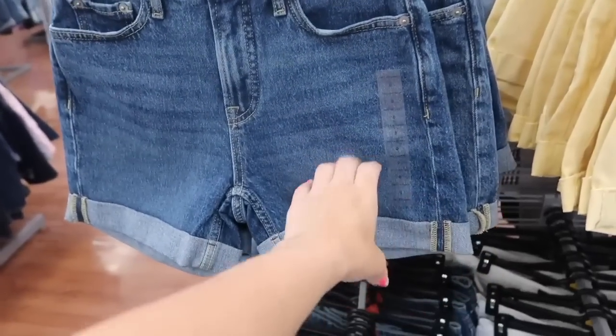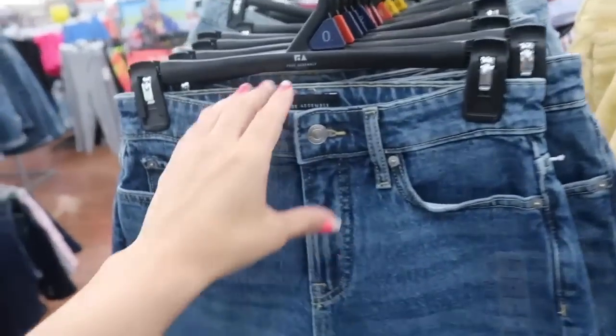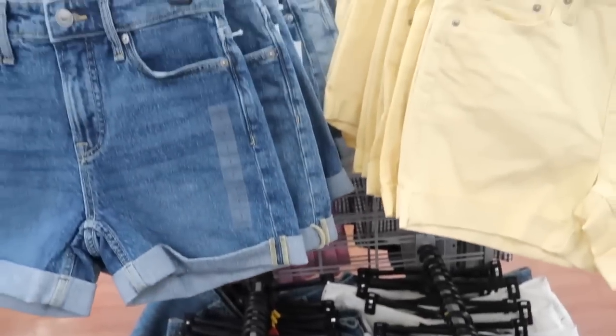The roll-up denim shorts from Free Assembly are also on sale for $11. Really nice for the price — they're high-waisted, they have that rolled up bottom and they're sewn up so you don't have to worry about them unrolling. Comes in that mid-tone. There's also yellow and white. These were regularly $18, so really good deal.